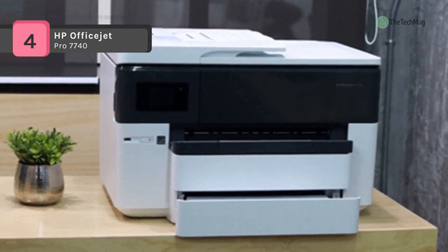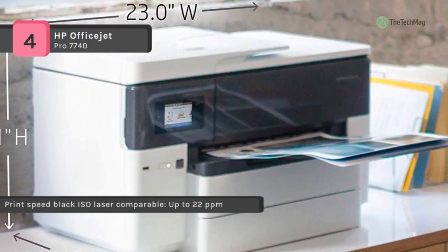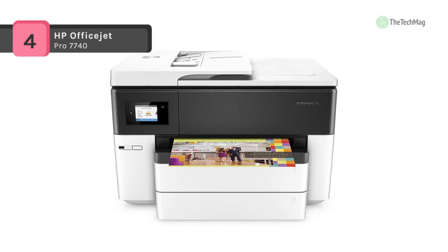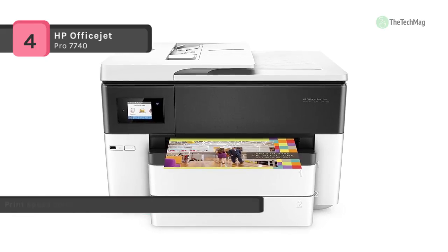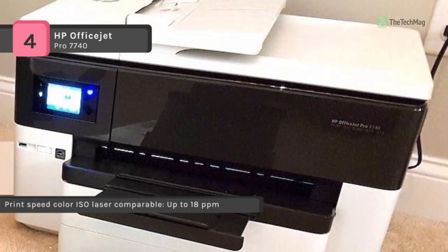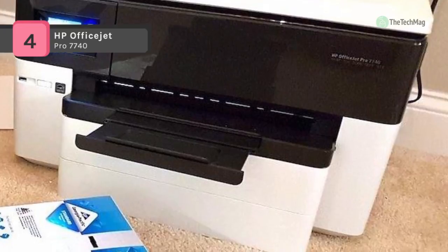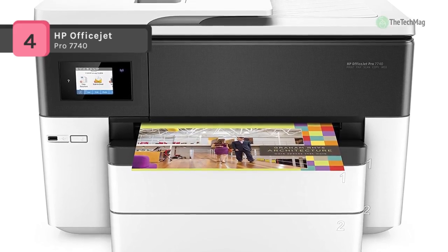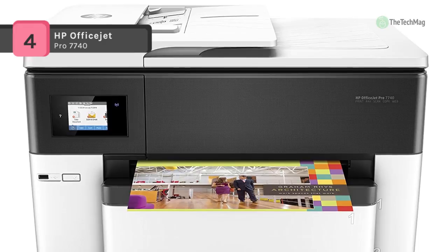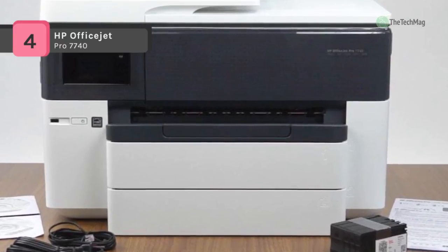Borderless printing and automatic duplexing are available as well to further extend your printing abilities. For scanning, copying and faxing, the 7740 has both a flatbed and ADF. This utilizes an optical scan resolution of 1200 dpi for sharp images, and the flatbed is a distinctly large 11.7 x 17 inches. Operation of the unit is streamlined with a 2.65-inch touchscreen LCD control panel. It also features two 250-sheet input trays and a 35-sheet ADF, with USB 2.0, Ethernet and Wi-Fi connectivity.